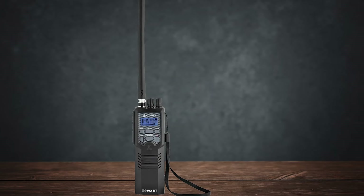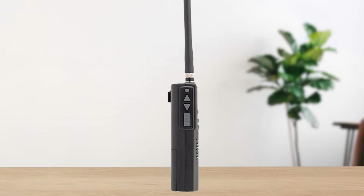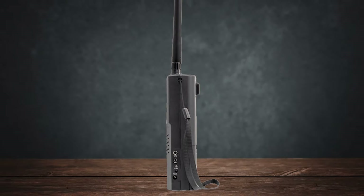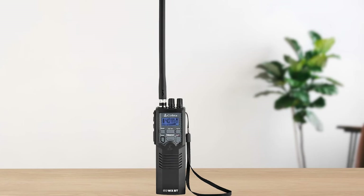However, the HH50 WXST isn't without its flaws. With the stock antenna, the range can be quite limited, and there are mixed results when trying to transmit messages, even at high-power settings. This can be frustrating if you're expecting clear communication over longer distances.